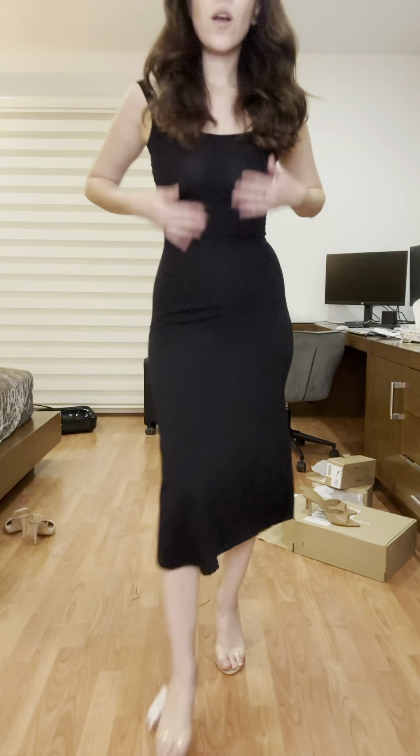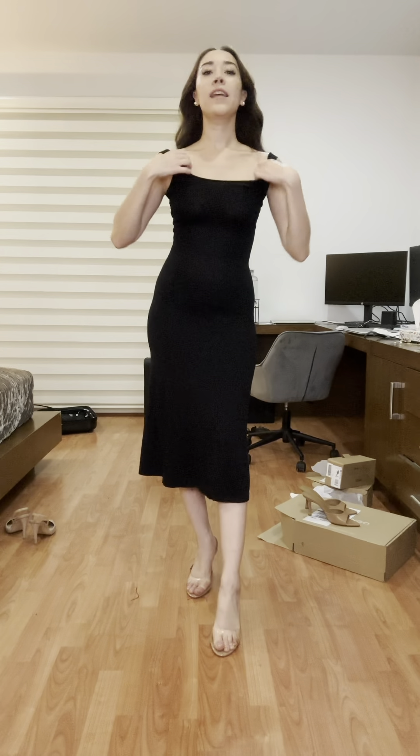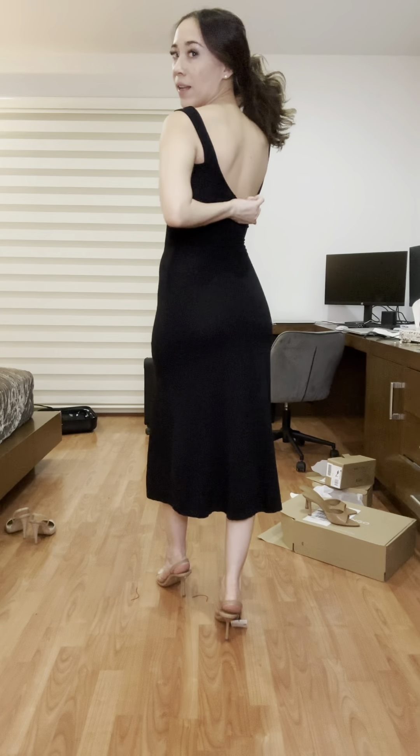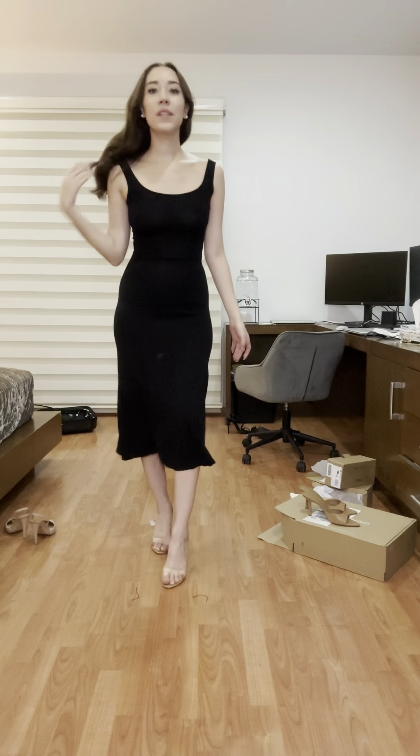This dress I also got from Sara is a neat, classic piece — something I could put on when I'm not feeling very creative. It's an A-line skirt silhouette and the back is slightly lower. It's very cute and might still be in stock.